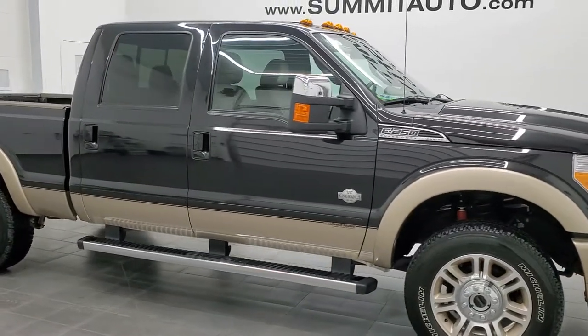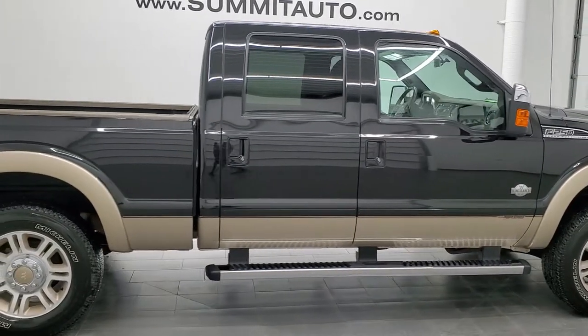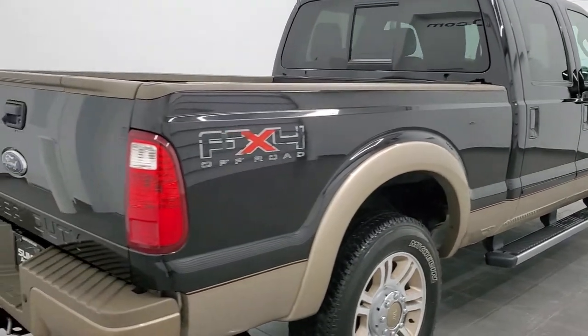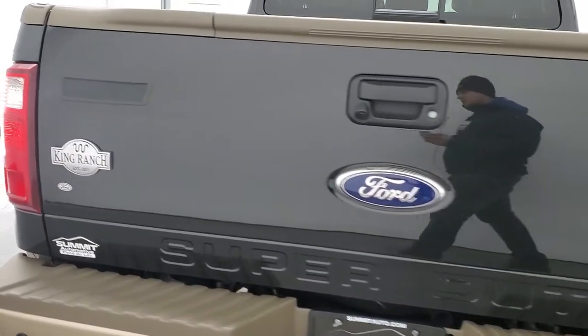Hey, this is Brett and this 2011 Ford F-250 Crew Cab Short Box King Ranch is stock number 12557Z. We're here at Summit Automotive in Fond du Lac, Wisconsin, your new and used heavy duty truck headquarters.